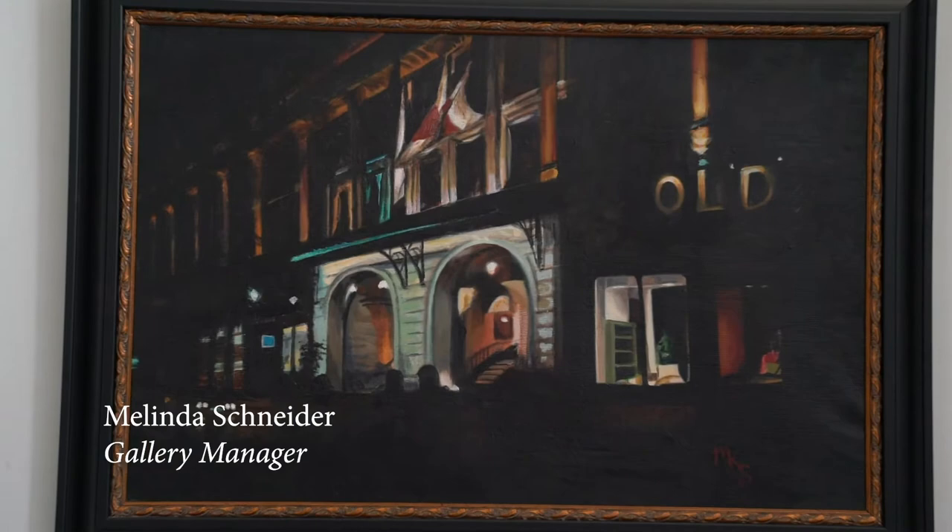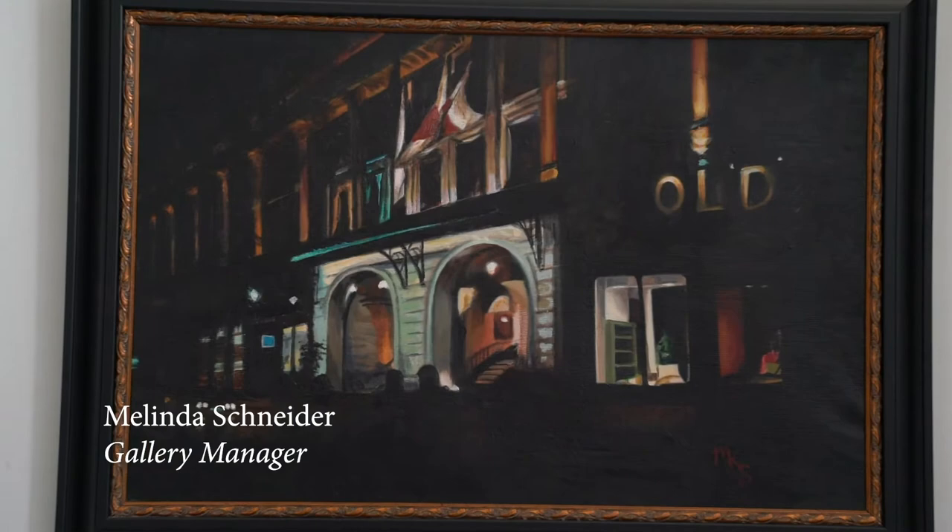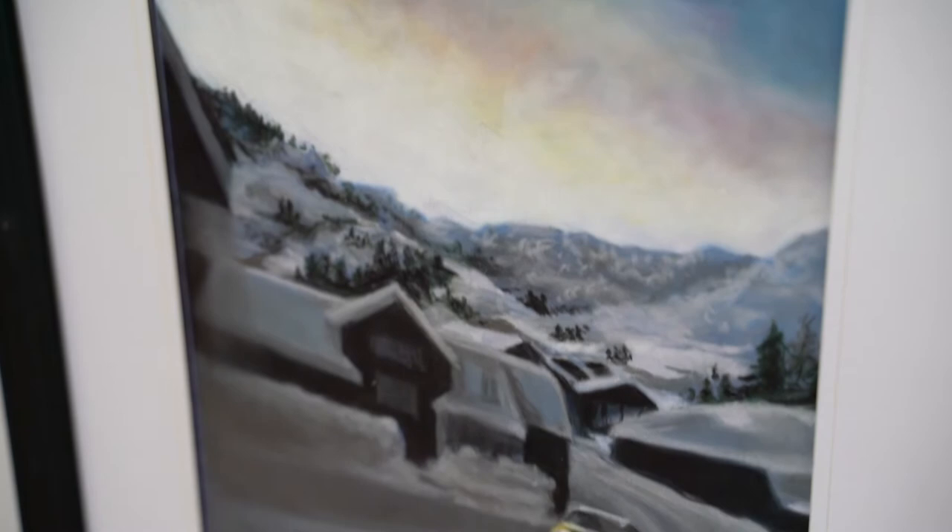Then we have an eclectic mix from gallery manager Melinda Schneider, showing pieces here in oil, pastel, and acrylic reflecting mood, palette, and design.